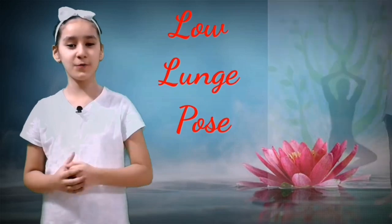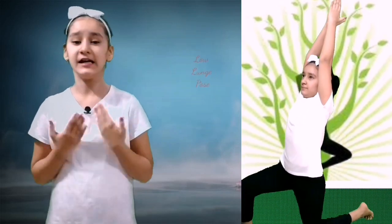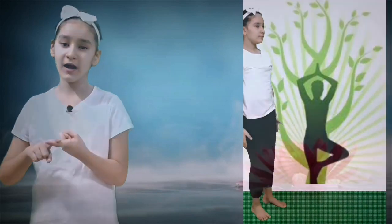Number one: Low Lunge Pose. In Hindi this pose is called Anjaniyasana. Benefits of this pose are: it helps in elevating the functioning of thyroid glands, it helps in improving breathing and blood circulation, it strongly helps in making the lower body flexible, it helps in relieving sciatic pain, and this pose is also very beneficial for the abdomen.